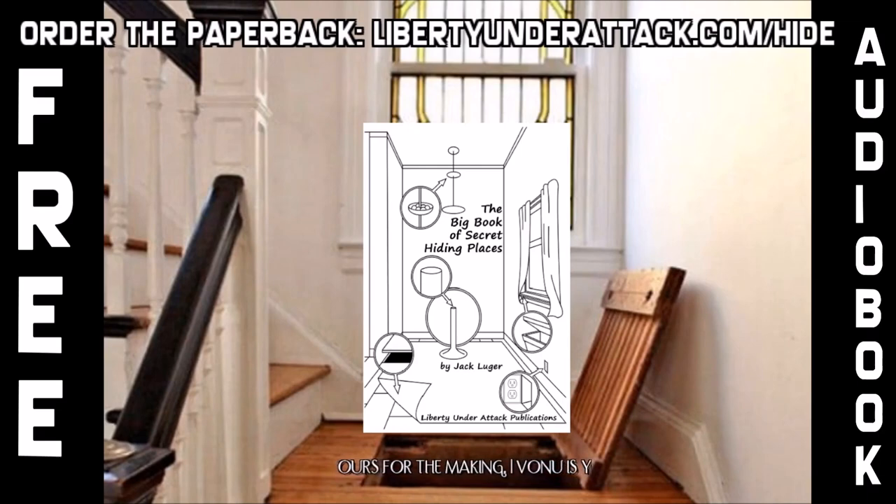Introduction: This book will give you a flying start at the art and science of purposeful concealment. These chapters will show you how to hide both large and small objects in both temporary and permanent locations. This isn't just another how-to-construct-secret-hiding-places book — it covers the dynamics of successful concealment to an extent no other book in this field has yet done. Note especially the chapters on concealing weapons and unconventional methods.